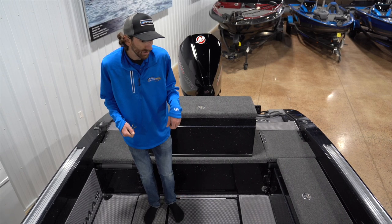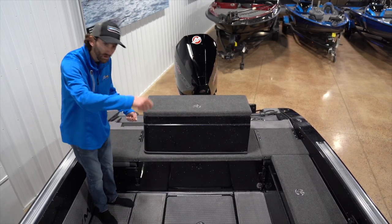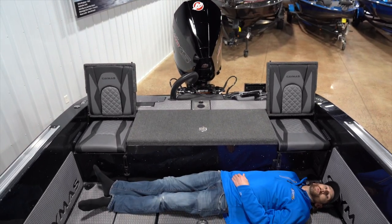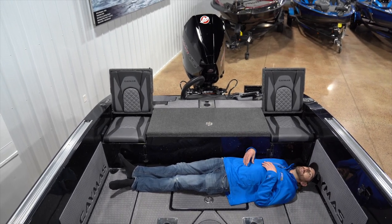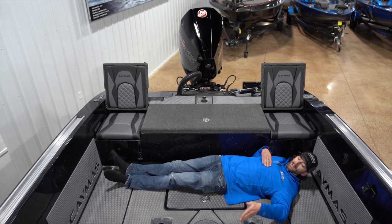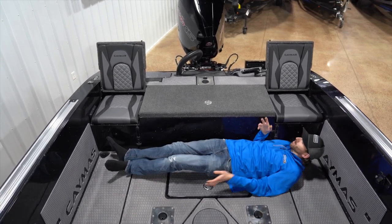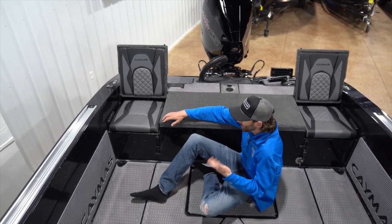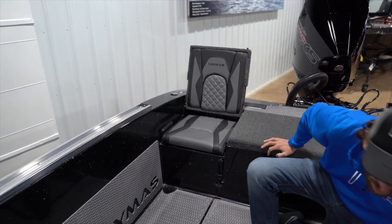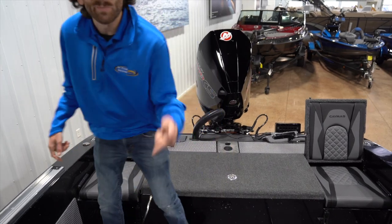We're going to take this other storage pod out and go fish-and-ski on you, and check out how much room there is. All right, so we removed our rear storage pods. I'm six foot two and I've got room to spare — you could probably stack three or four more people in here. I don't know if they're advertising this as a camper or not, but you could probably use it as one. When you take those storage pods out, they've got these jump seats — they're awesome. You can also get these as storage boxes. If it's you, the wife, the kids, some friends out, everybody's got a spot and there's plenty of room for activities.